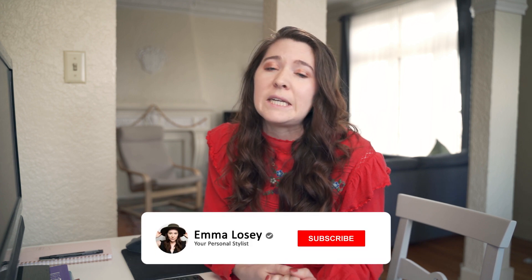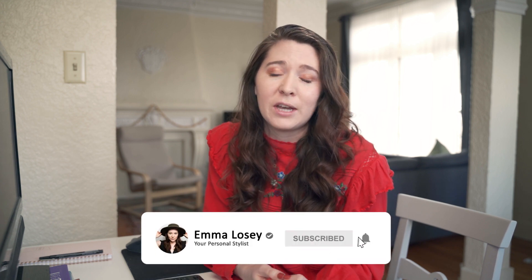Only 19% of my viewers are subscribed to my channel, so if you're not already subscribed please subscribe and hit the notification button so that you know when I post my latest video. It's free for you and it really helps me out.